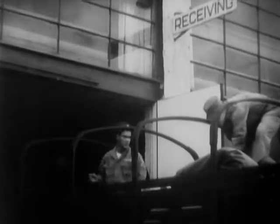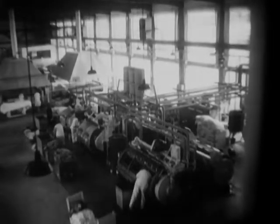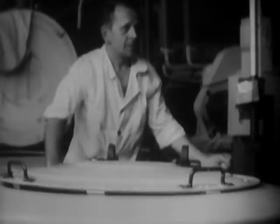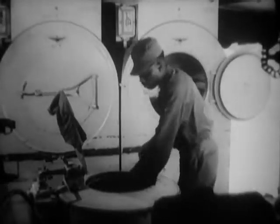Another household chore of the QM Corps is the family wash, and a mighty big laundry it is. As in the case of Army bakeries, big Army laundries like this generally utilize civilians as well as military personnel. It's all been marked, of course, to make sure it'll be returned to its rightful owners. Everything from personal clothing to shirts and towels goes into the wash.